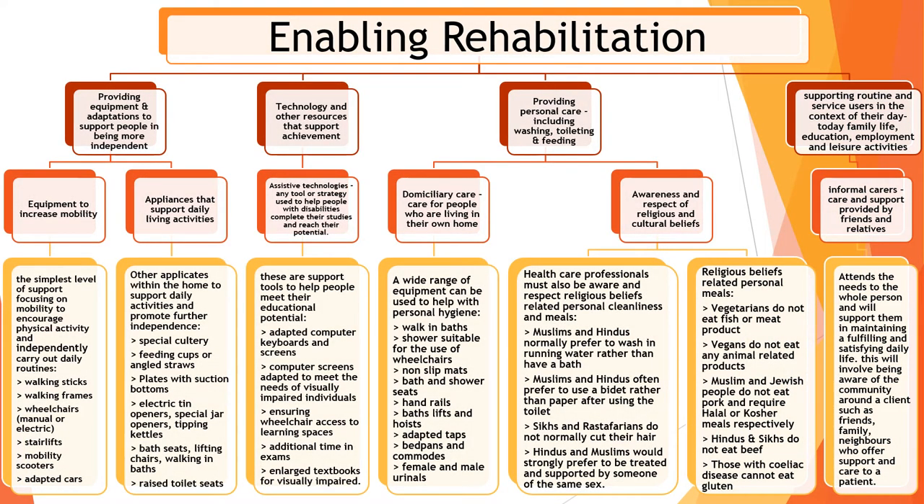When enabling rehabilitation, there are lots of different approaches. You can provide physical equipment to an individual — equipment to improve mobility, or appliances that help with daily living activities. That might include walking sticks, stair lifts, or items like special cutlery, feeding straws, and raised toilet seats. So physical equipment can be provided to help with the day-to-day.